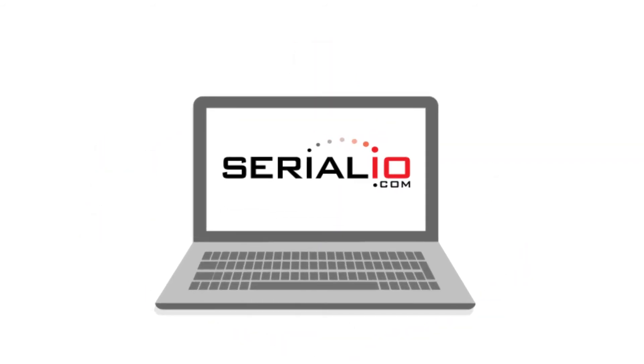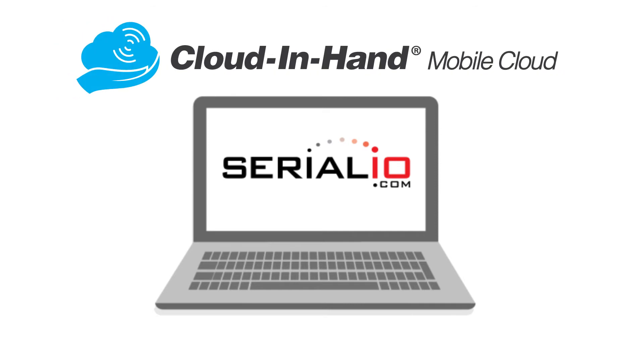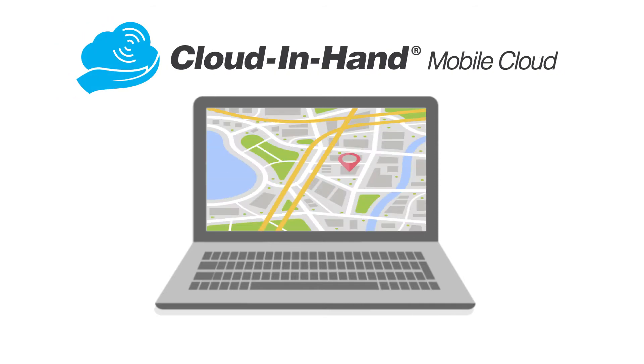Well, with Serial.io's RFID and mobile database solutions, that is now possible. Having visibility on the location and status of vital equipment saves time and money.